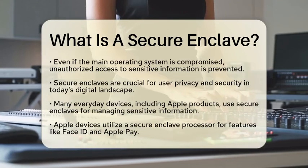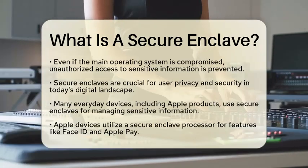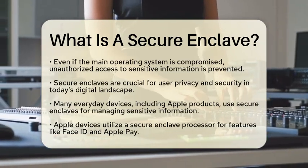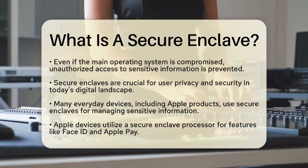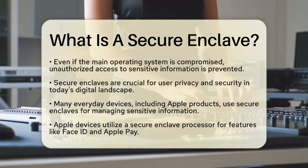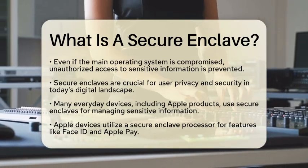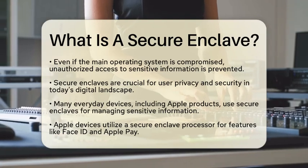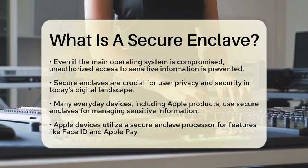In today's world, where user privacy and security are more important than ever, secure enclaves play a vital role. You might be surprised to learn that secure enclaves are found in many devices we use daily. For instance, Apple devices utilize a secure enclave processor to manage sensitive information like FaceID and Apple Pay transactions. Similarly, many high-end Android devices incorporate a trusted execution environment to achieve the same level of security. These technologies are essential for secure authentication and protecting your data.